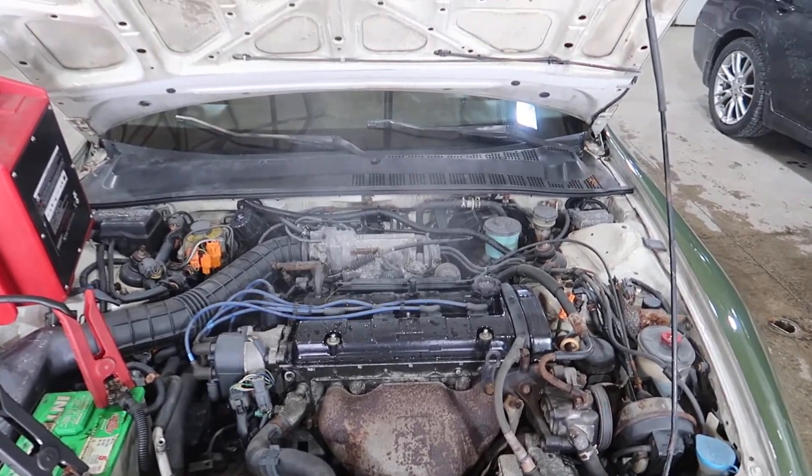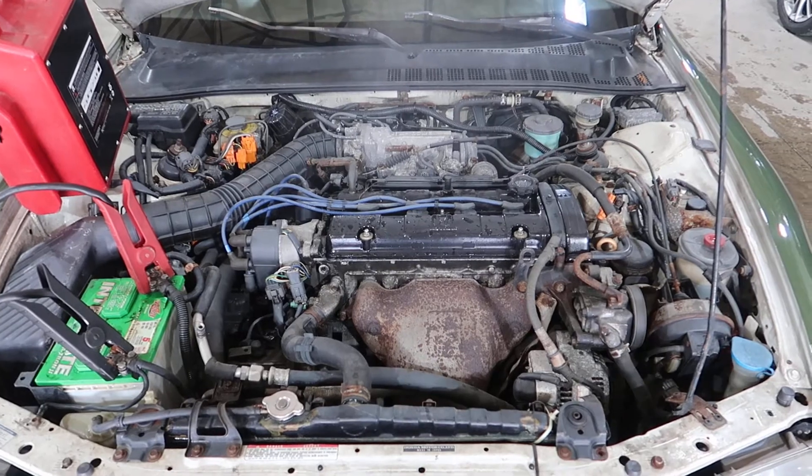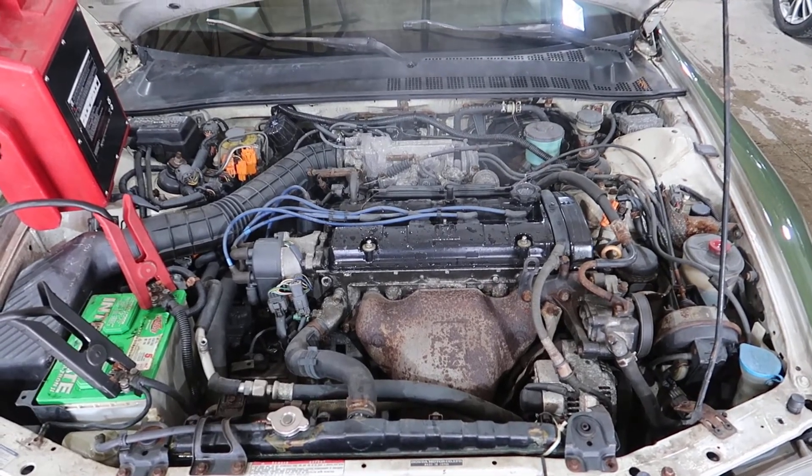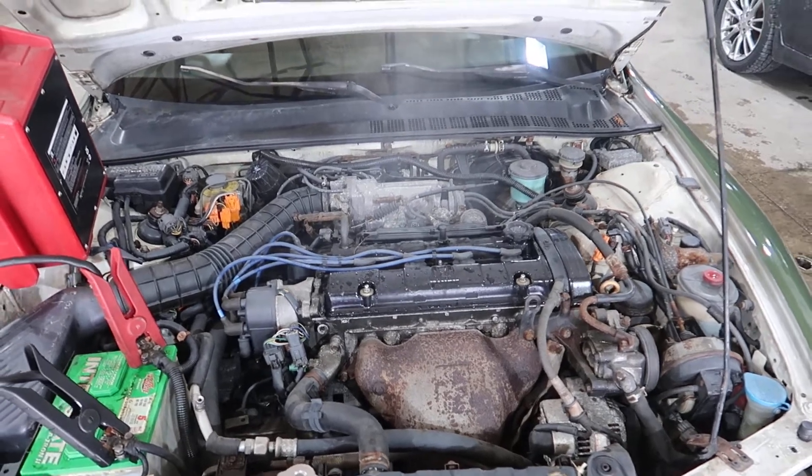Had a little water coming off it when we cleaned it. You'll have it complete with a distributor, the harness, the ECU, everything you need to put it into another car, but no transmission will be included.